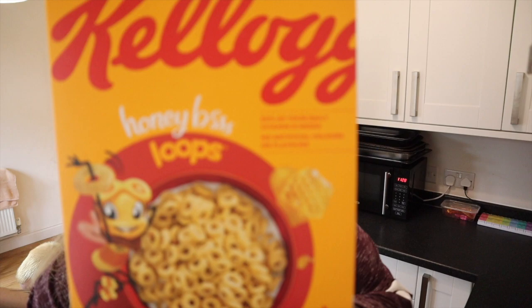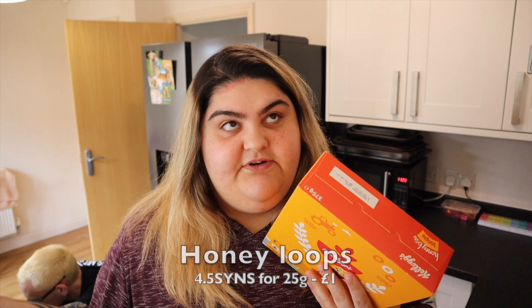I've seen that the honey Cheerios are a healthy extra B, so I thought these would be as well because there's not really going to be a lot of difference. But yeah, they're not a healthy extra B. I might just use it as my healthy extra B anyway — I'm not sure, we'll see.